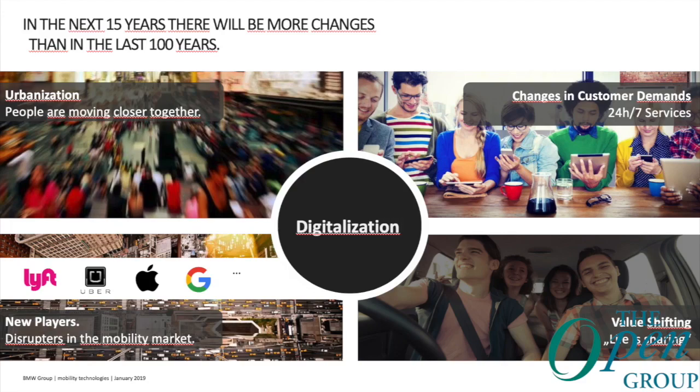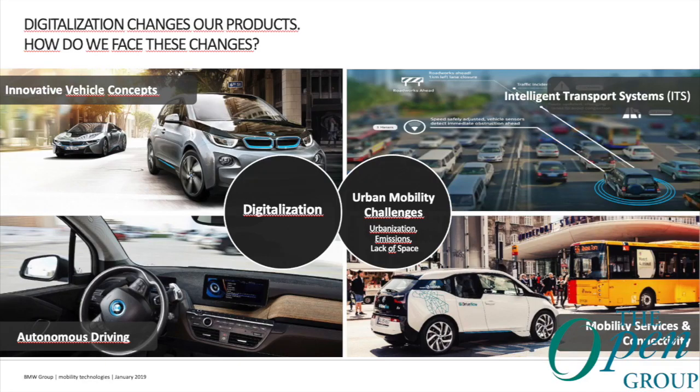The ACES strategy doesn't come out of nothing — it's meant to face the challenges of the future, for example by innovative vehicle concepts, the intelligent transport system as one example for connected vehicles, autonomous driving, mobility services, and connectivity.